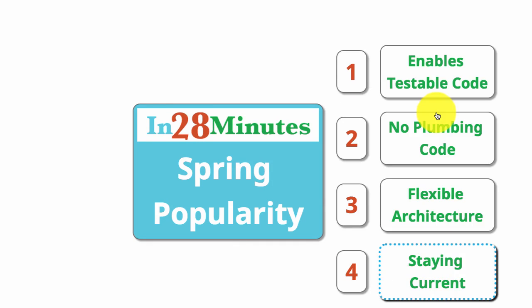In this video, we looked at the four reasons why Spring remains popular: because it enables testable code, because it does not have any plumbing code, because of its flexible architecture, and because it stays up with the trends. The idea behind these 10 steps was to give you a big picture overview of the Spring Framework, and we hope we were successful in doing that.